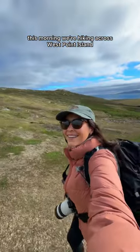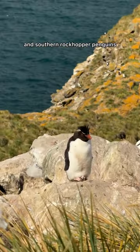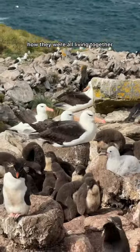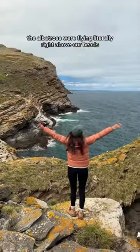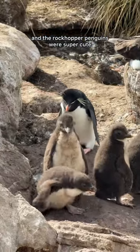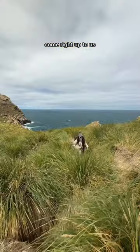This morning we're hiking across West Point Island to see nesting black-browed albatross and southern rockhopper penguins. I was not expecting there to be so many chicks and it was really interesting how they were all living together. The albatross were flying literally right above our heads and the rockhopper penguins were super cute especially the babies. We also had this rare bird of prey, the Karakara, come right up to us.